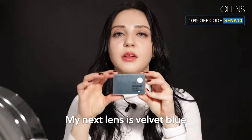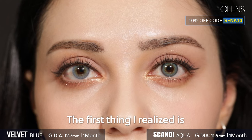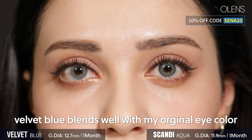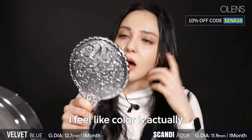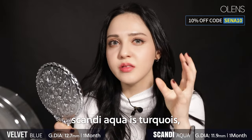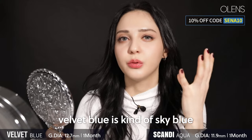My next lens is Velvet Blue. The first thing I notice is Velvet Blue blends well with my original eye color. It's kind of more enlarging than Scandi. And I feel like Scandi Aqua is kind of turquoise, while Velvet Blue is kind of sky blue.